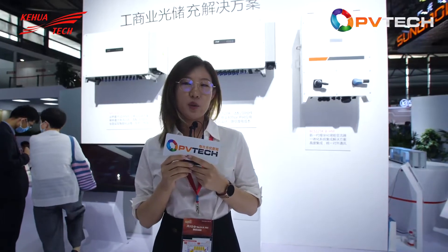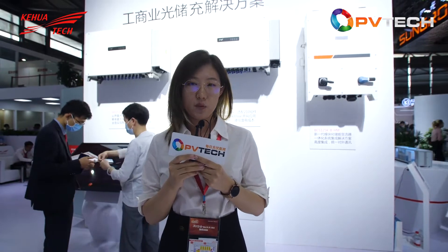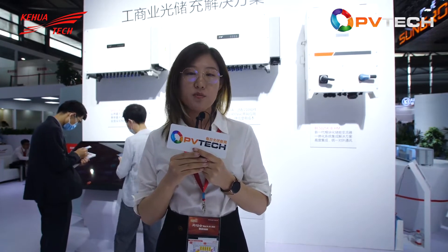This section displays Kehua's solutions for commercial and industrial PV plus energy storage systems. As you can see behind me, we have 125 and 150-kilowatt inverters and also a PCS. Beside this, we also have V2G charging modules and an EMS system, giving us a whole solution for commercial and industrial applications.